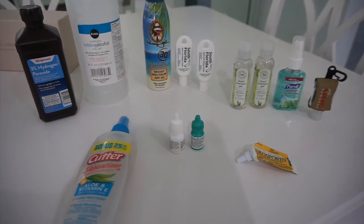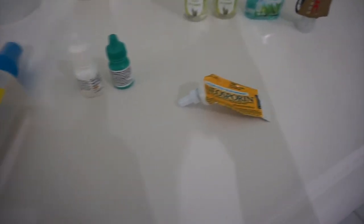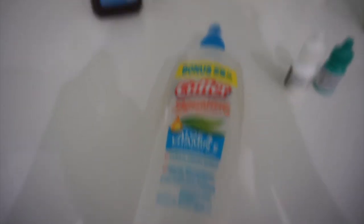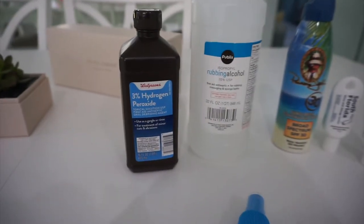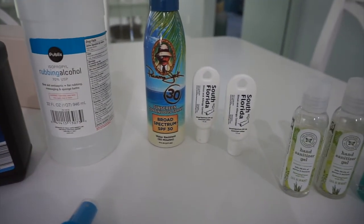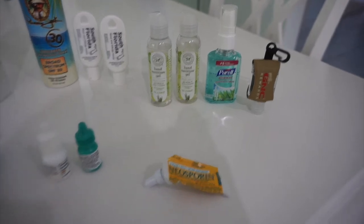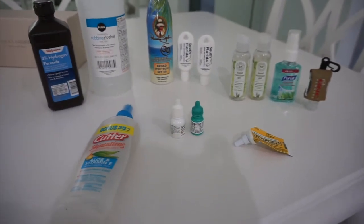These are the items for day thirteen: a tub of Neosporin, two eye drops, expired bug spray, expired hydrogen peroxide, rubbing alcohol, three containers of sunscreen, and four containers of hand sanitizer. Those are the thirteen items for day thirteen.